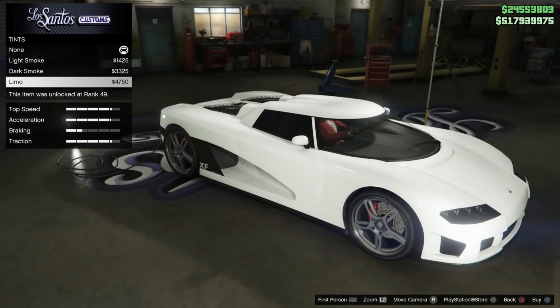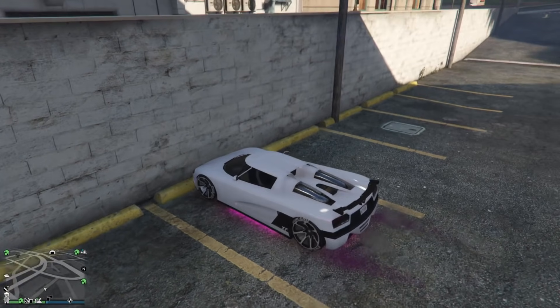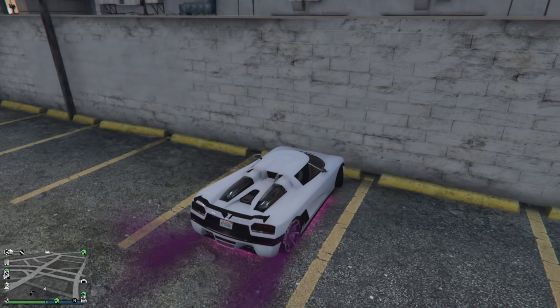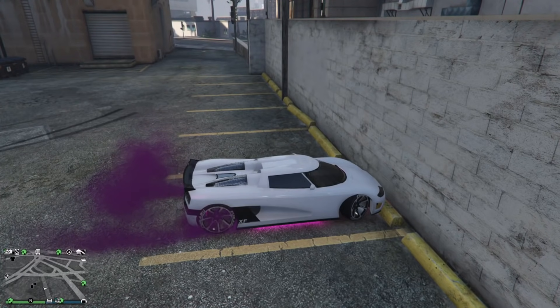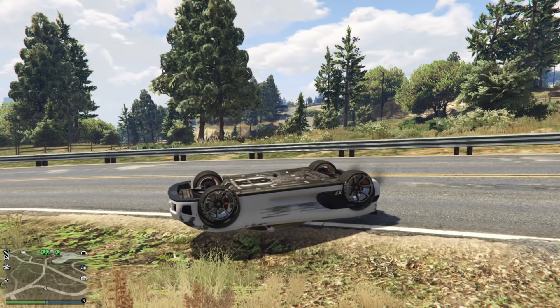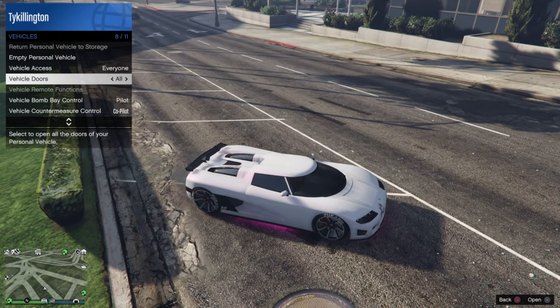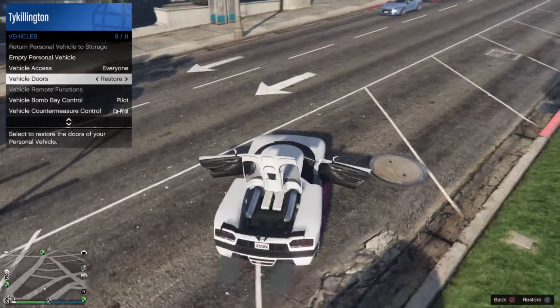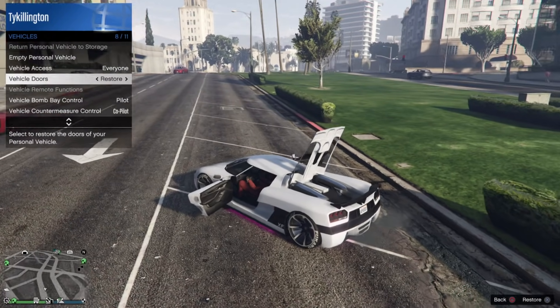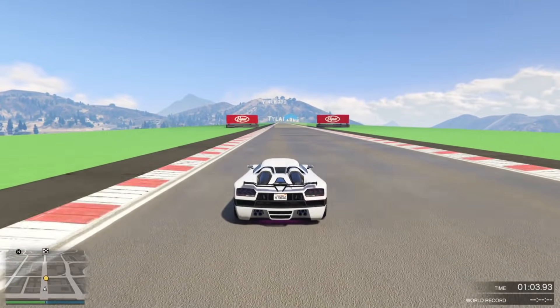The Entity is definitely a classic. This car is so old it has a total of about 10 customizable options — there's really nothing there. The Entity XF may seem like it's rear-wheel drive but it's actually all-wheel drive. For a while, this was the top race car for the supercar class in GTA 5 Online.